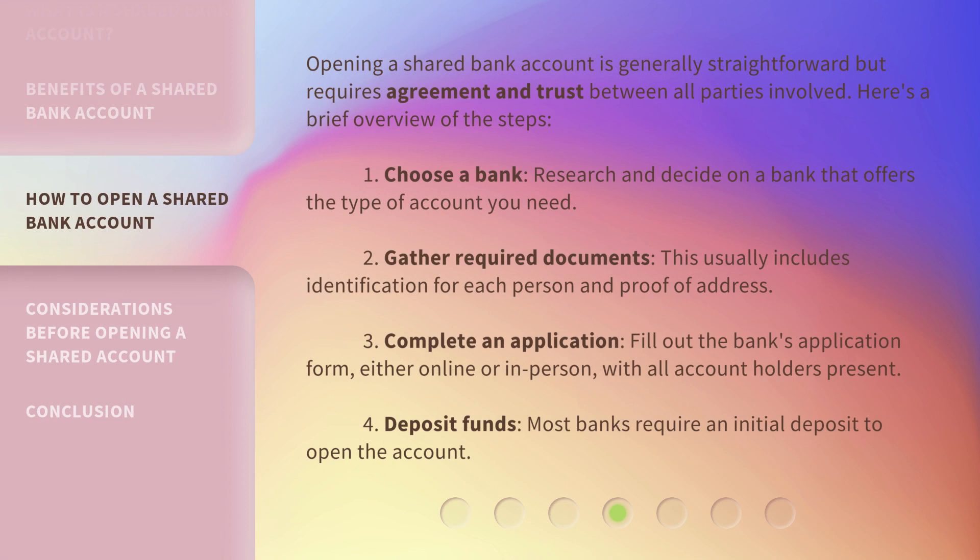Opening a shared bank account is generally straightforward but requires agreement and trust between all parties involved. Here's a brief overview of the steps: 1. Choose a bank — research and decide on a bank that offers the type of account you need. 2. Gather required documents — this usually includes identification for each person and proof of address. 3. Complete an application — fill out the bank's application form, either online or in person, with all account holders present. 4. Deposit funds — most banks require an initial deposit to open the account.